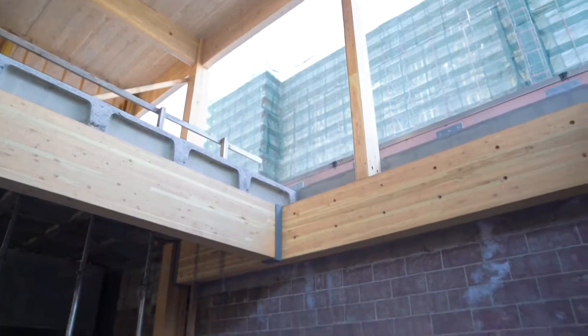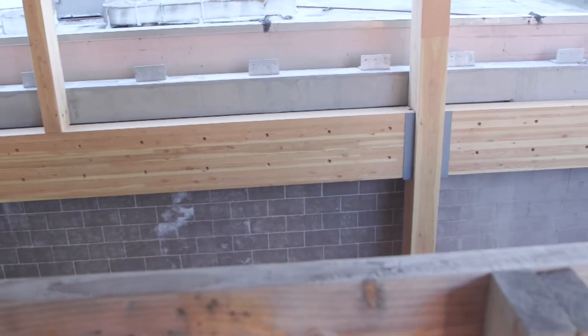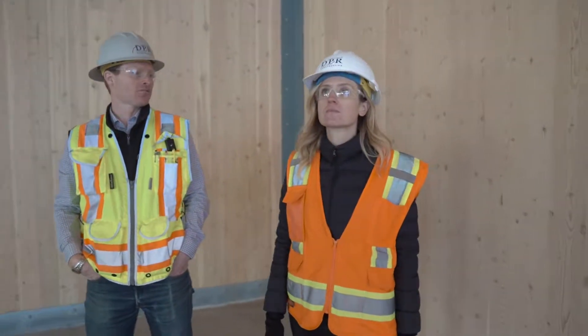I was almost speechless. The fact that it came together so well, and the freshness and brightness of it was beyond what I think anyone expected. The ceiling height, the massiveness of the mass timber, and the quality of the space in general.